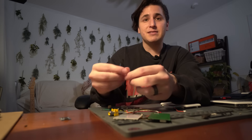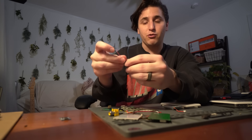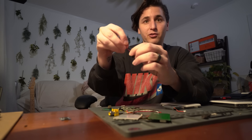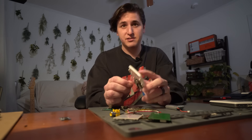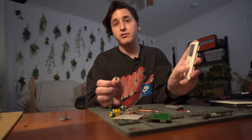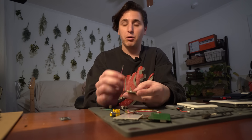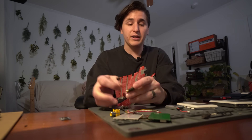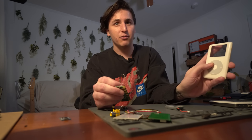Last but not least: the humble haptic motor. When you apply a voltage across these wires, this little disc just vibrates like crazy. I mounted one inside the case to signal to the user that they're physically scrolling. The Raspberry Pi sends a very quick burst of energy to the motor each time the user slides their finger approximately eight degrees in either direction.